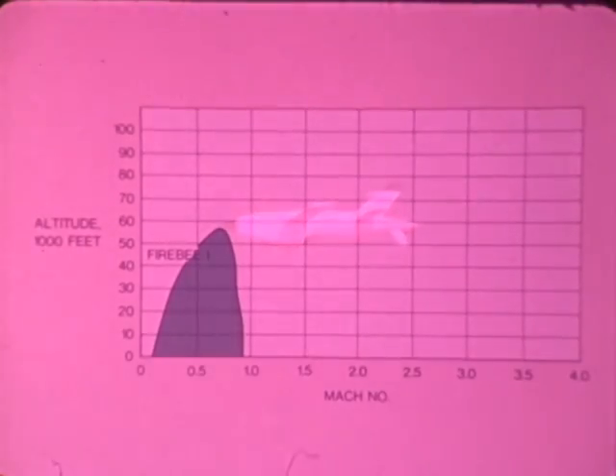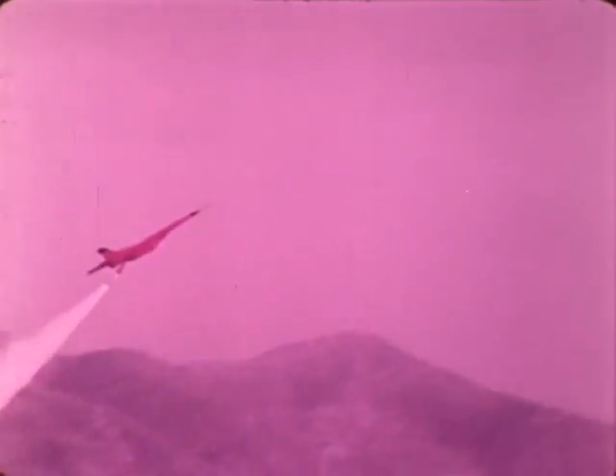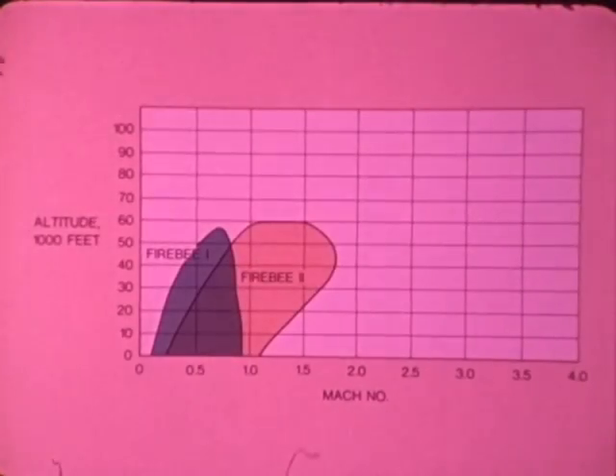Designed to be manufactured by Teledyne Ryan Aeronautical, Fire B-1 has served the defense forces of the free world for over a quarter century, with subsonic threat replication approaching Mach 0.97. Fire B-2 provides supersonic threat replication at speeds of Mach 1.75 and altitudes of 60,000 feet.